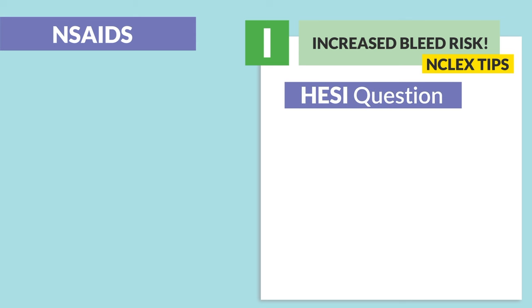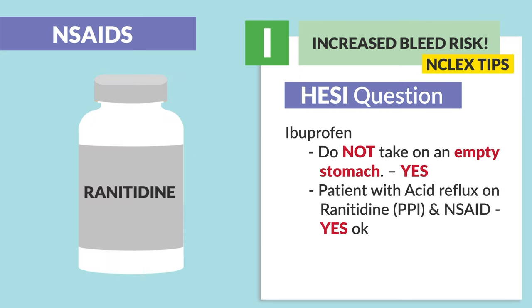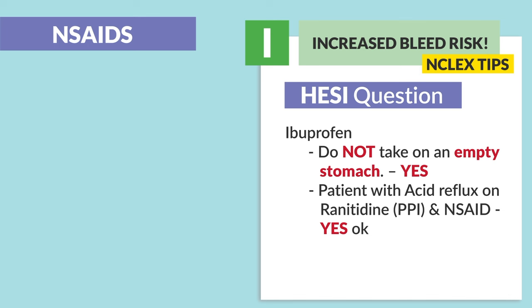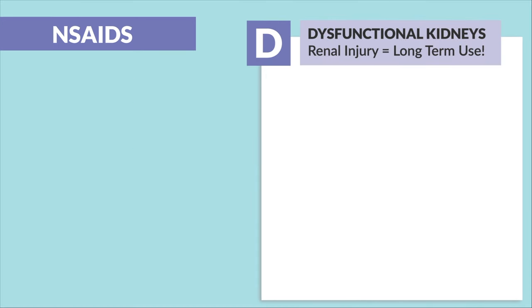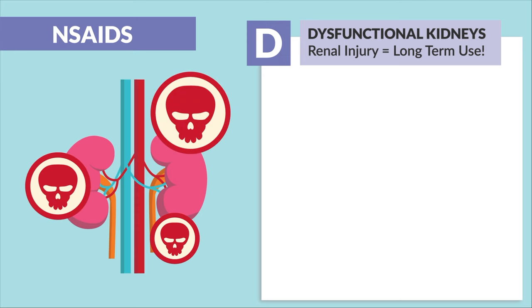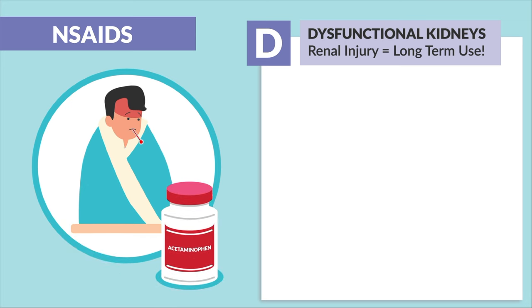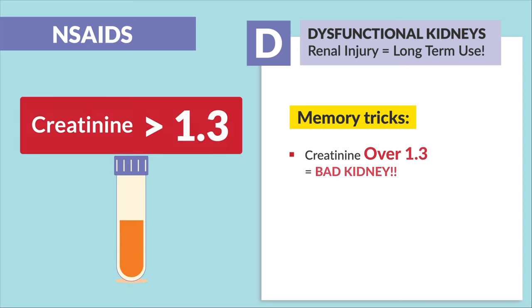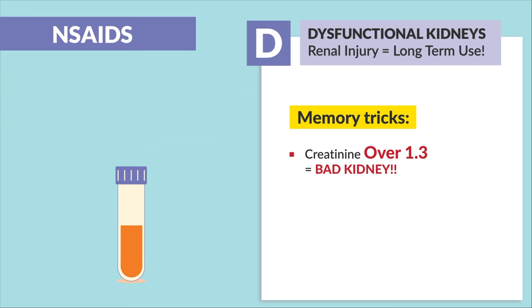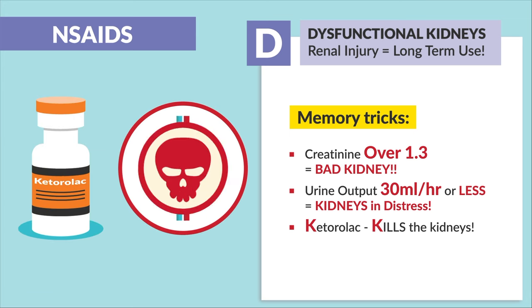HESI also asks about ibuprofen. Key points: do not take on an empty stomach; a patient with acid reflux on ranitidine (a PPI) — yes, it's okay to take. Occasionally using ibuprofen for knees with a rheumatoid arthritis patient is also fine. D is for dysfunctional kidneys — renal injury with long-term use, a.k.a. nephrotoxicity, so we avoid renal patients. Always use acetaminophen for fever with patients with renal disease. Lab memory tricks: creatinine over 1.3 means a bad kidney; urine output 30 mLs or less means the kidneys are in distress. And K for ketorolac — K kills the kidneys.